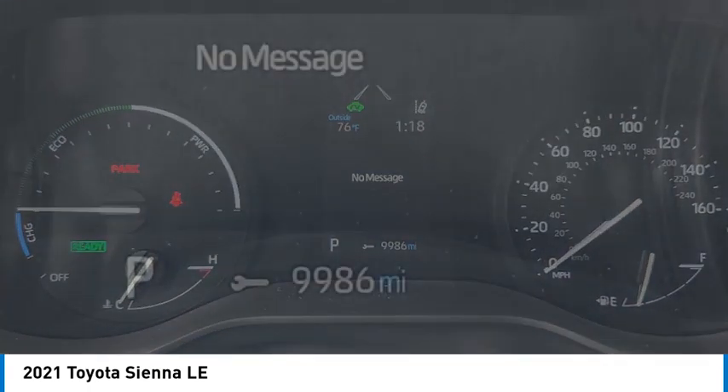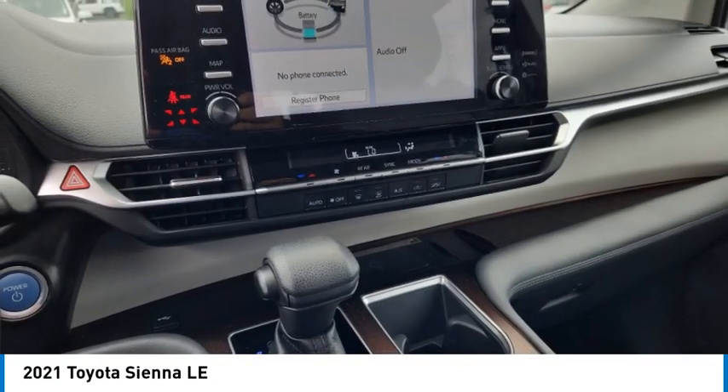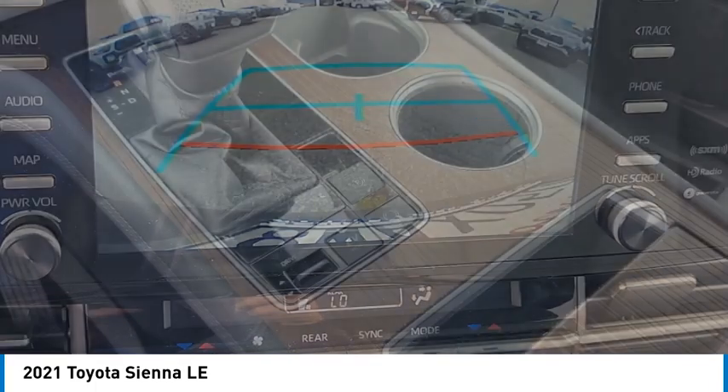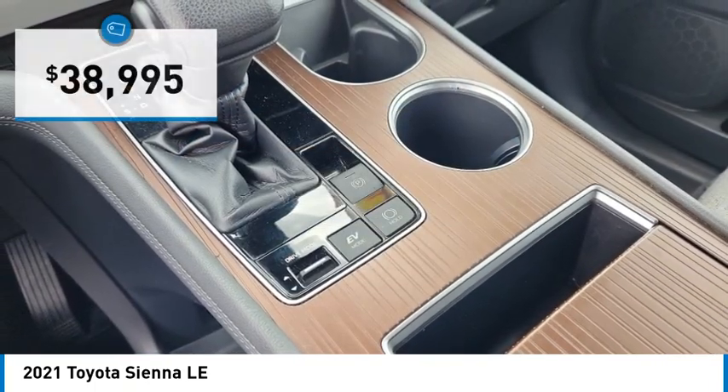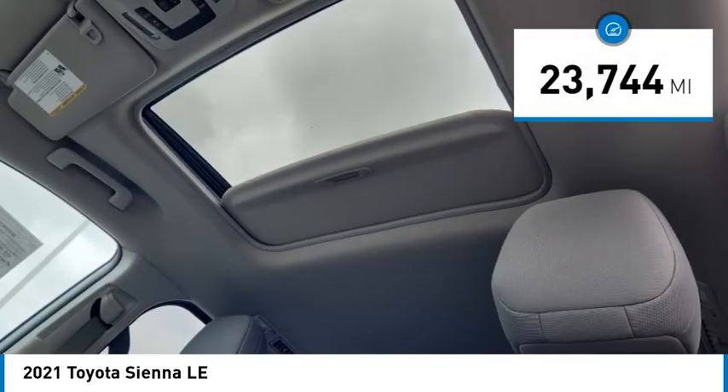Add a refined and fuel-efficient V6 engine, a smooth ride, and upscale interior accommodations to the mix, and it's easy to see that Sienna is built with the whole family in mind — and is priced below $40,000. This vehicle has less than 25,000 miles.